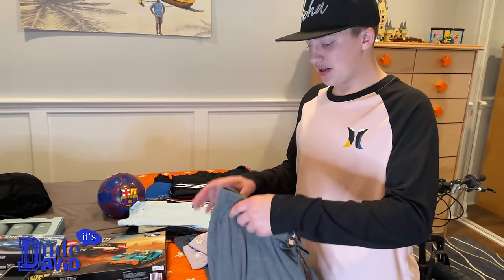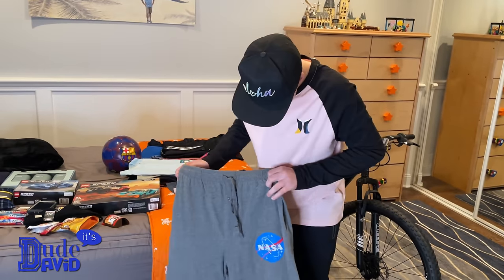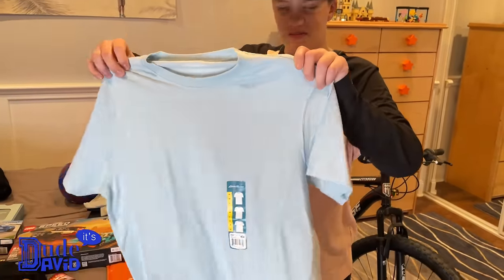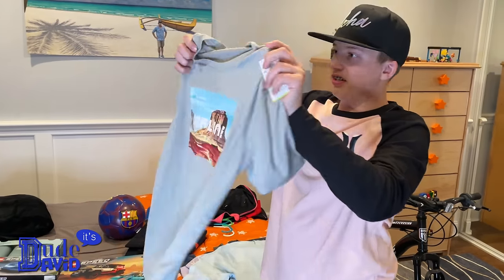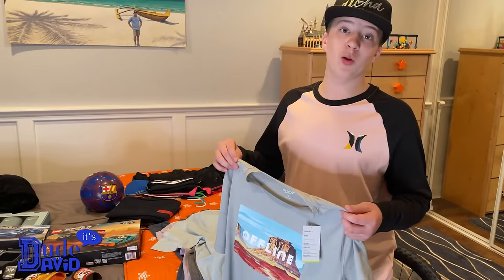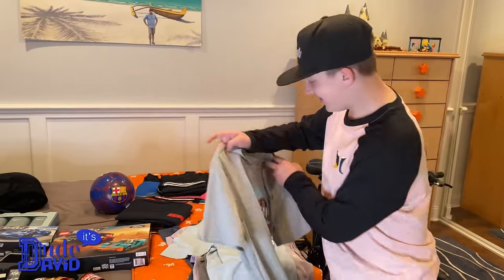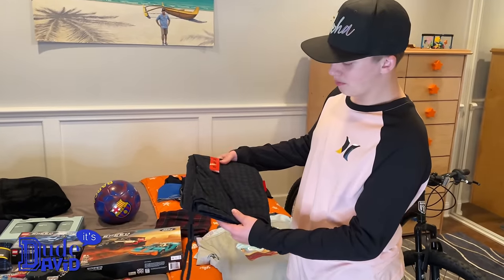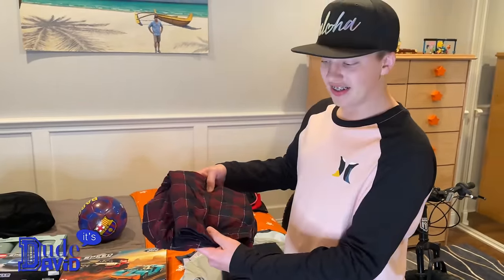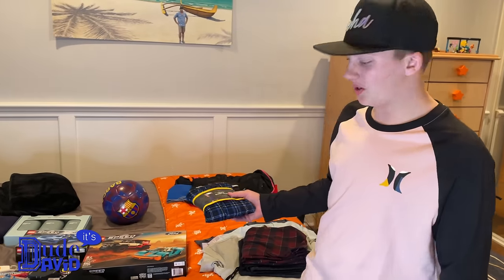Next I got some pajama pants — they're massive, I'm gonna feel really smart sleeping in these. I got a really nice blue shirt, and one that says 'Offline — being offline and in nature is cool,' though I'm certainly glad you guys are online watching my video. More pajama pants: blue plaid and red — you can never have enough pajama pants in the winter.